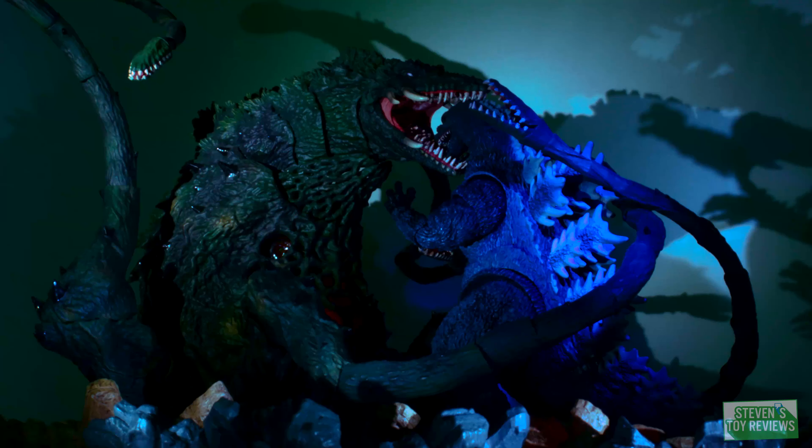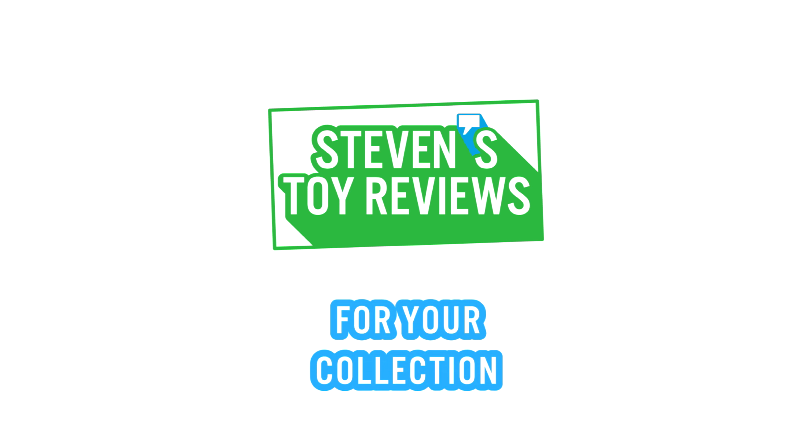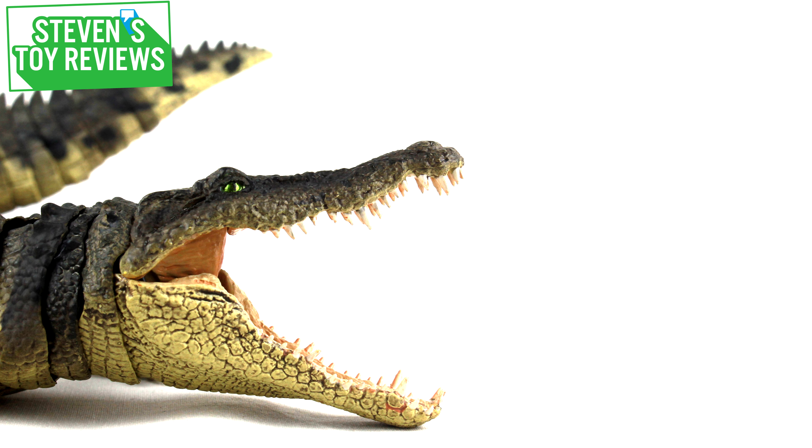Dragon Ball horror, kaiju, and more — Steven Story Reviews. Hey there, collector. Steven here, and it's the moment you've all been waiting for.